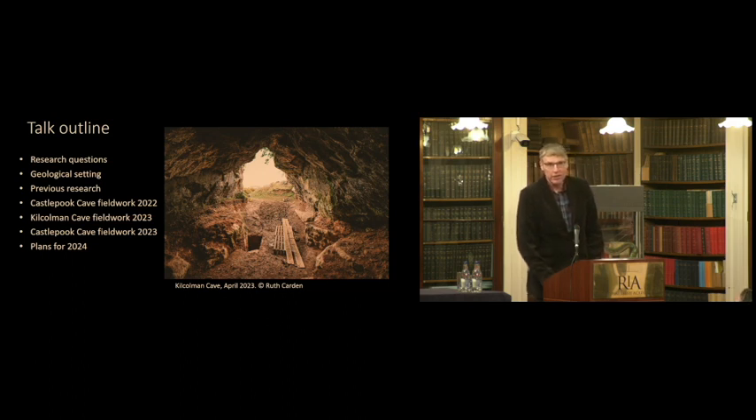I'd like to talk a little bit about our research, and then about the geological context of these two caves I'm going to focus on today. I'll talk about the excavations that took place in them in the early 20th century, and then introduce the fieldwork we've been doing last year and this year at Kilcolman and the two caves. We're delighted to say we've been funded again for next year as well.